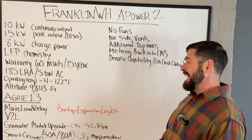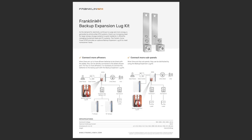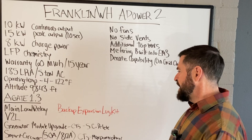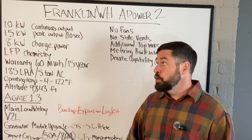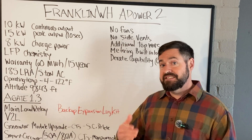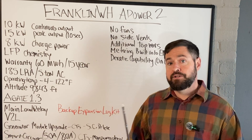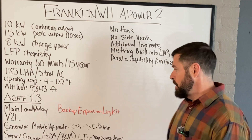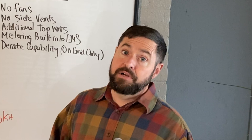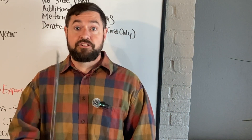One downside with the new A-Gate 1.3 is that they made the backup expansion lug kit optional. Not sure why they made that optional, especially with the new A-Power 2. These now have basically a 60-amp back-fed breaker. So if you have more than one single Franklin A-Power 2, you are no longer going to be able to use the energy storage input on the A-Gate, because that maxes out at a 100-amp breaker.